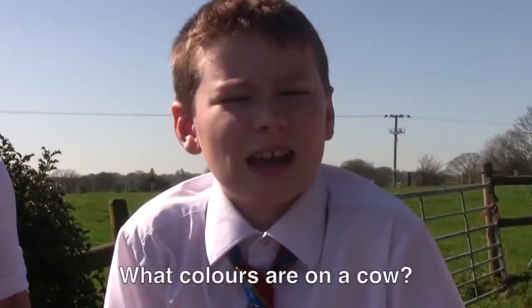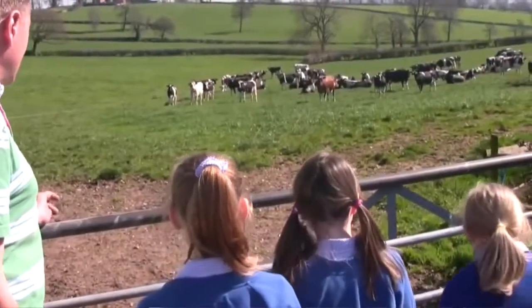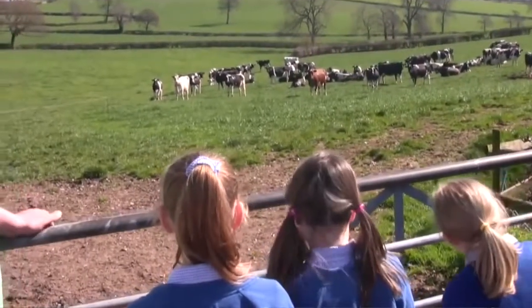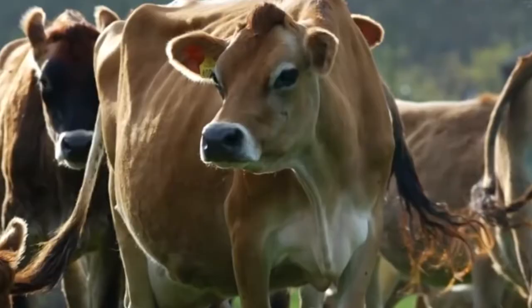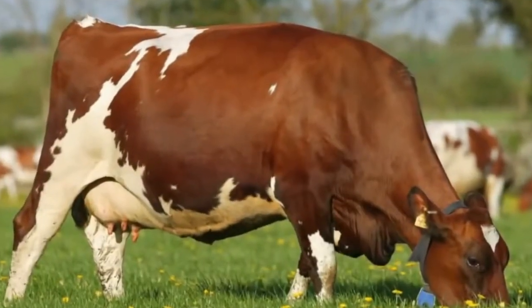What colours are around a cow? Very good question, because we've basically got one breed of cow here which is called a Holstein Friesian. And you can see even within that we've got some black and white cows and some red and white cows. But there are lots of different breeds of dairy cows — you might well see Jerseys, Ayrshires, or all different types of cows in different colours all over the country.